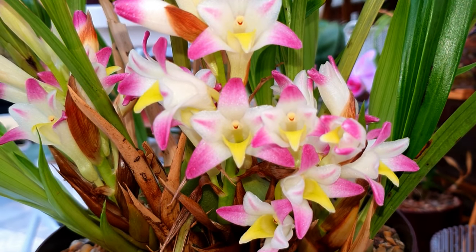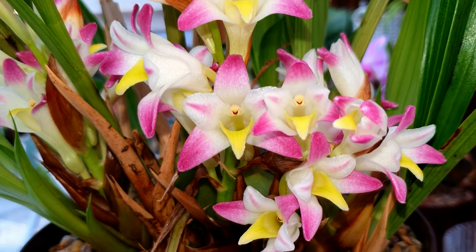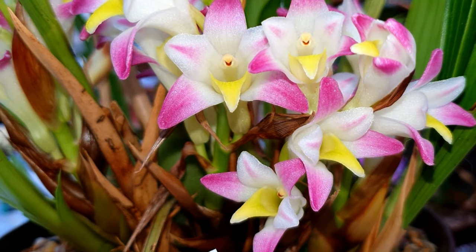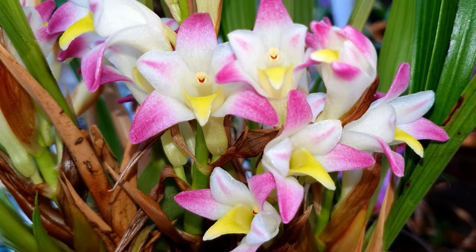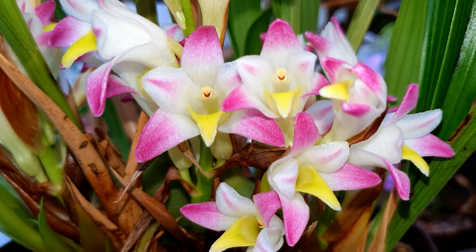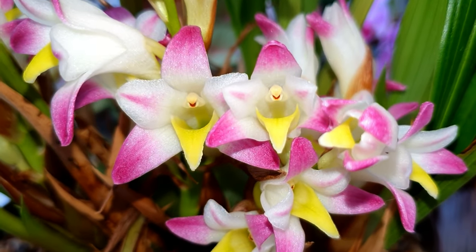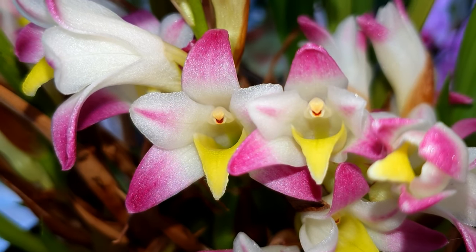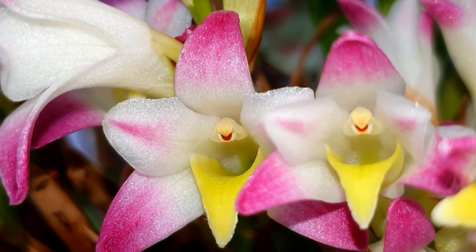Celiabella are a small group of orchids that were previously classified as Bothriocylis before their reclassification into Celiabella. They are a group of epiphytic and terrestrial orchid species, mainly terrestrial, and the Celiabella is predominantly found growing as a terrestrial orchid in Mexico, Honduras, and Guatemala.